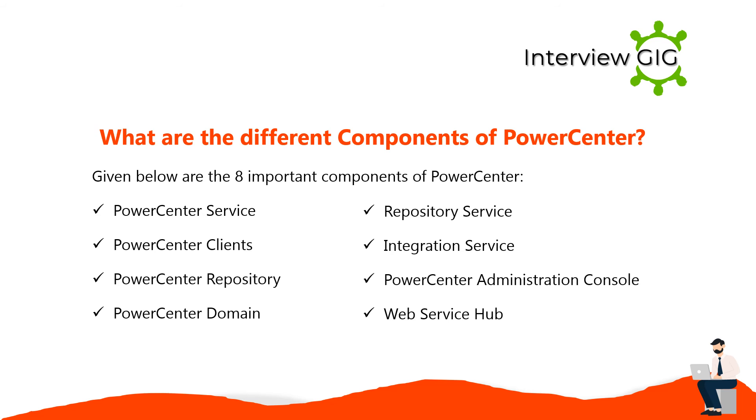The seven important components of PowerCenter are: PowerCenter service, PowerCenter clients, PowerCenter repository, PowerCenter domain, repository service, integration service, PowerCenter administration console, and web service hub.